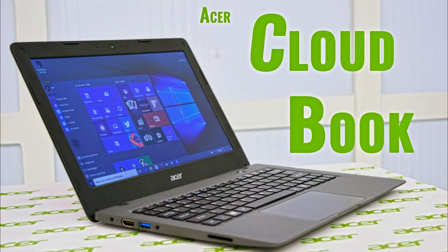At the Computex 2011 conference in Taiwan, it was predicted that the mobile PC market would split into three form factors: netbooks, tablets and cloud books. Examples of the devices include Google's Chromebook and Everex's cloud book.